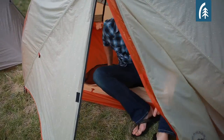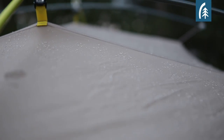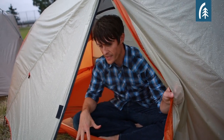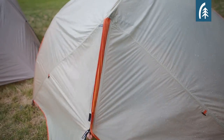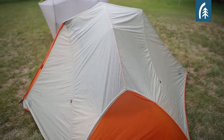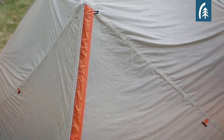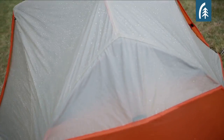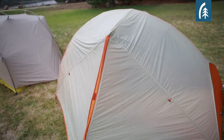The second reason to ditch your vestibule is perfectly demonstrated here. It's raining so I'm forced, in order to keep myself dry and my gear dry, to close this vestibule up. And as a result, no ventilation or very limited ventilation, and I have absolutely no visibility to what's going on outside. So I think this shows you real quick the advantage that Sierra Designs has over your traditional tent in the marketplace.